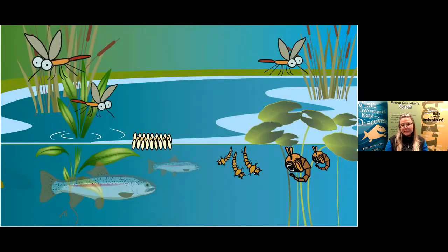A habitat is a place or environment where a plant or animal makes its home, and all healthy habitats have four key components: food, water, shelter, and space. All of Alberta's fish live in cool, cold water, but some fish prefer murky water while others need clear water to survive. To live in these different habitats, fish need different characteristics or adaptations to be able to survive.